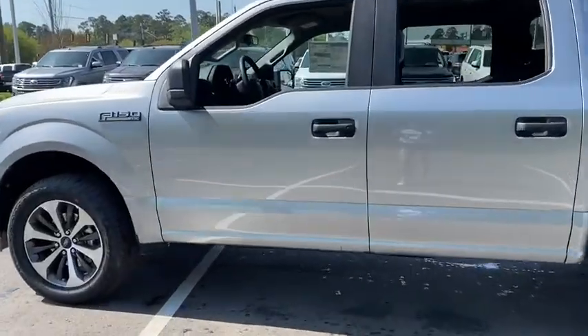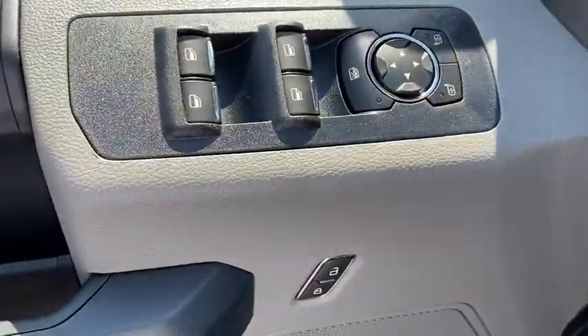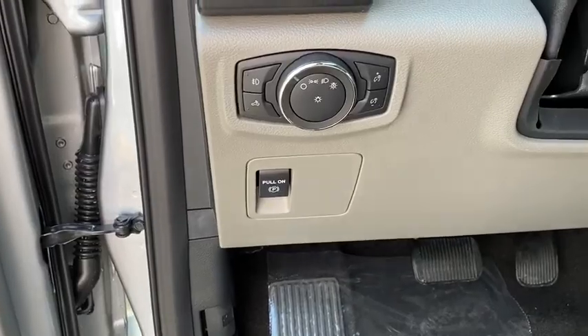Here are some of this vehicle's great options: traction control, dual airbags, power steering, cruise control, four-wheel disc brakes, power door locks, compass, rear window defroster, fog lamps.